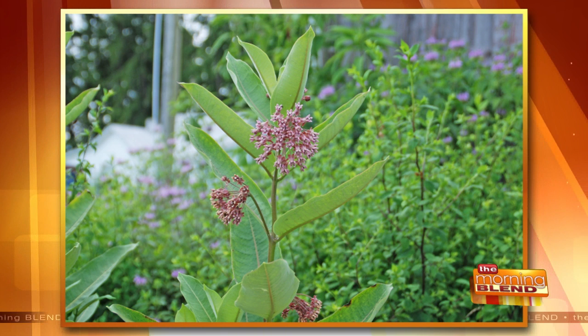There are some other milkweeds that are a little less aggressive. This is Sullivan's milkweed — it's a naturally occurring variety of common milkweed that's a little bit less aggressive. So that might be an option.